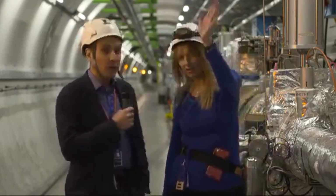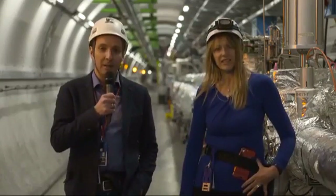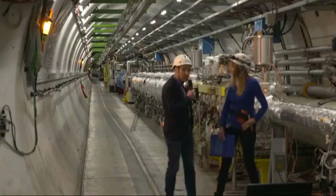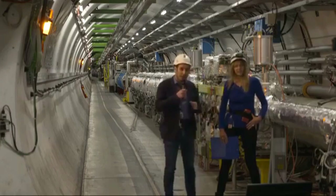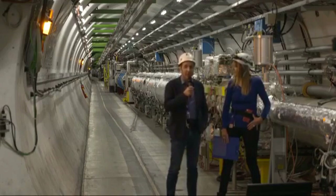Not far from here, in front of us, is the ALICE experiment at one of these collision points. And behind us, you can see we are in a straight section of the LHC. In the background you can see the curvature of the tunnel where we start one of the arcs that bring us to point one, where there is another big experiment, ATLAS.